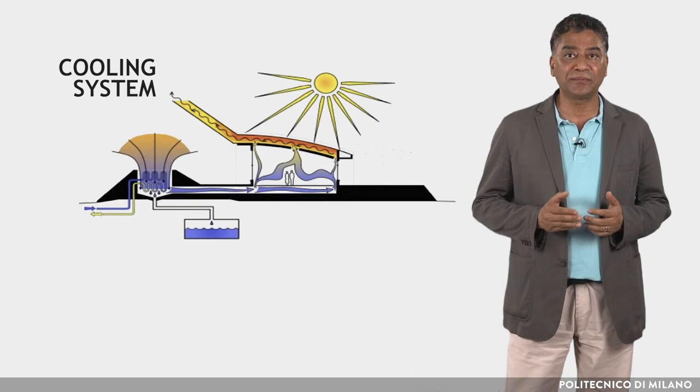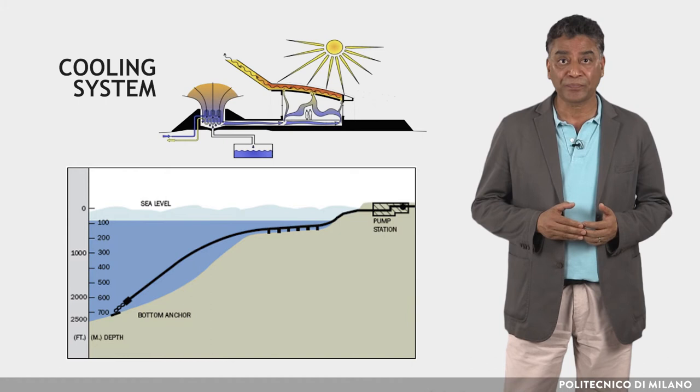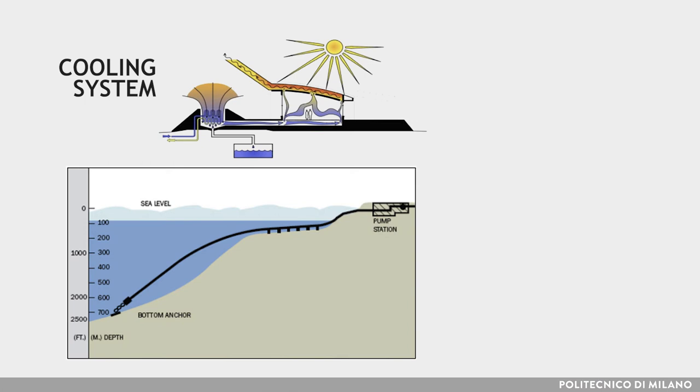The cooling system uses sea water to reduce energy consumption. Cold, deep sea water pumped from 900 meters below sea level passively cools the fresh air, which in turn cools the building. The only energy consumed for the cooling is that used to run the sea water pump.